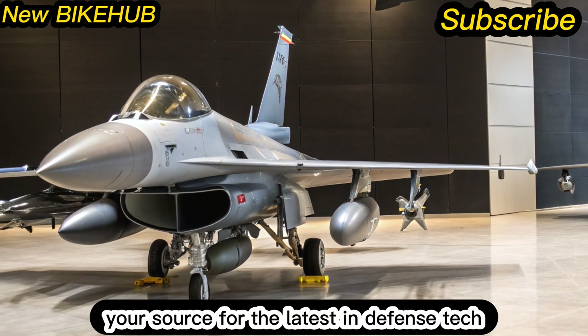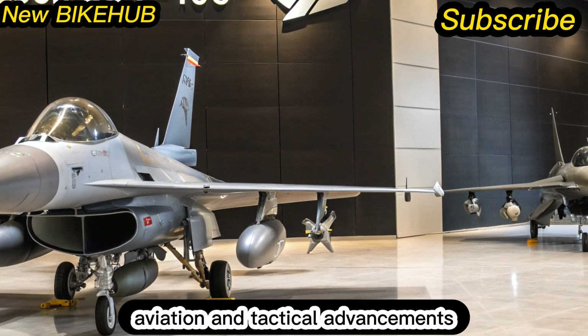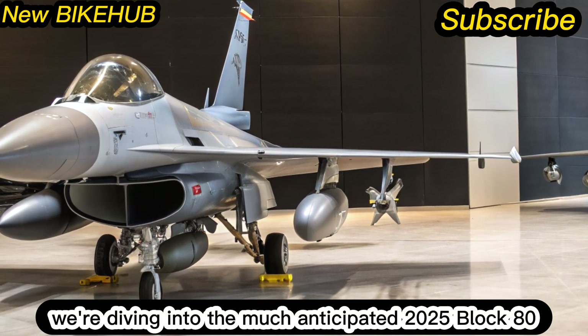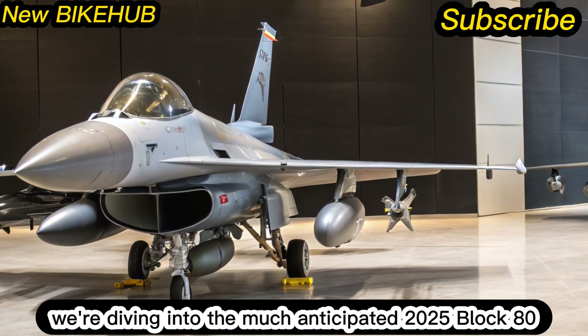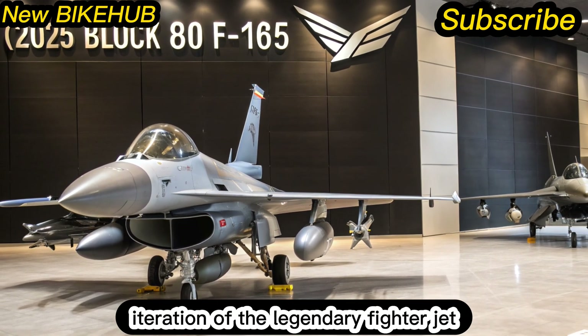Welcome back to New Bike Hub, your source for the latest in defense tech, aviation, and tactical advancements. Today, we're diving into the much-anticipated 2025 Block 80 F-16s, the most advanced iteration of the legendary fighter jet.